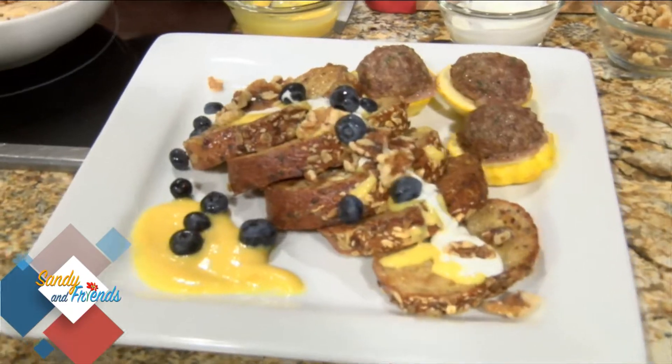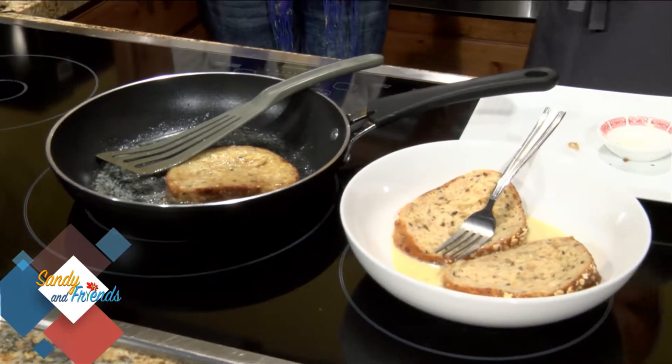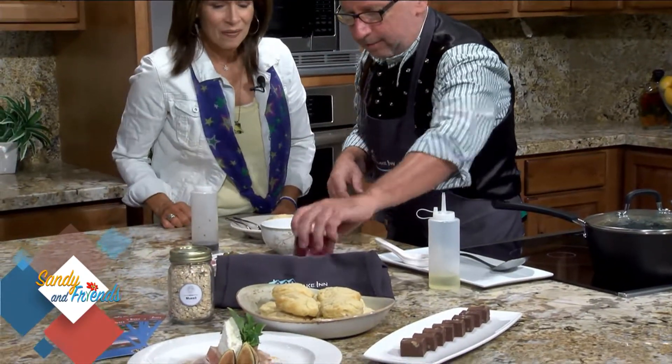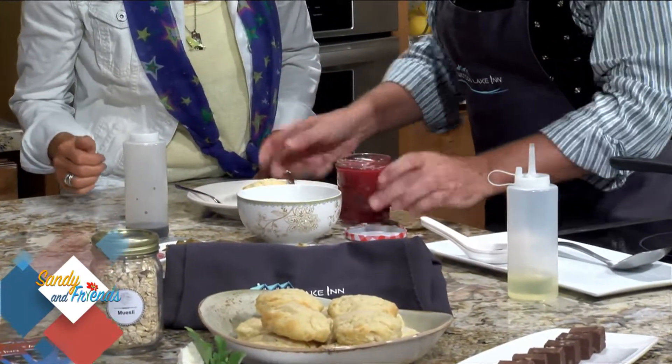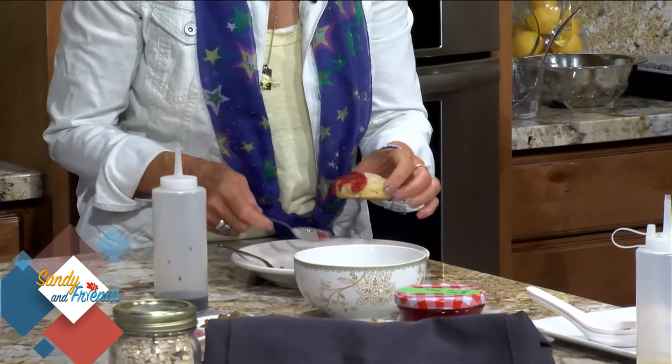That's one of the hot breakfasts. Another one involves our signature biscuits — you've got to try one. We have some of our own plum jam to go with it. Go ahead and put that on there and enjoy it.